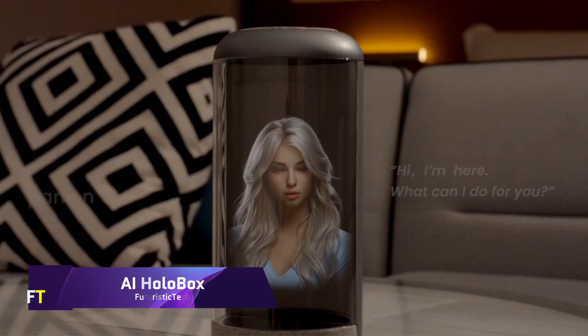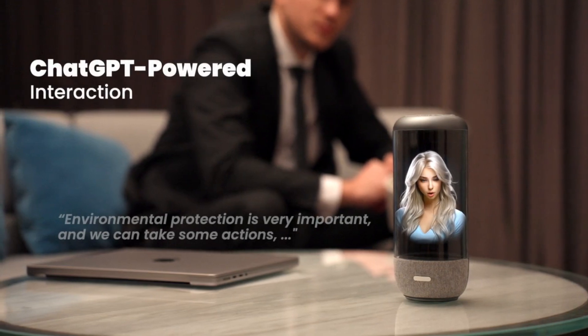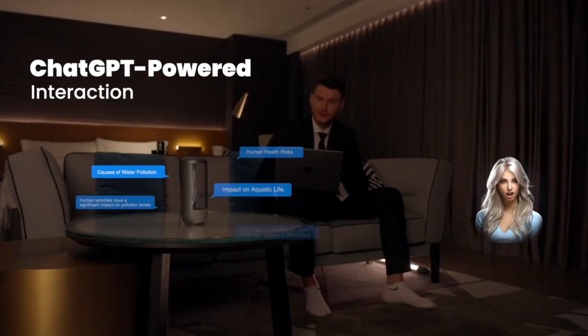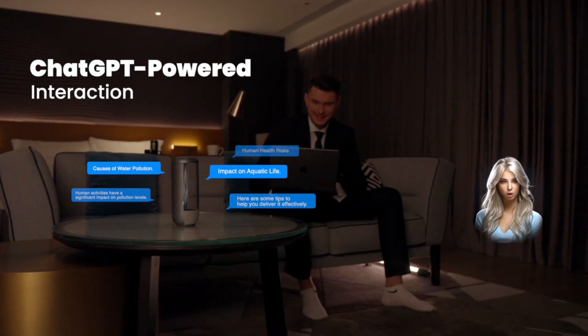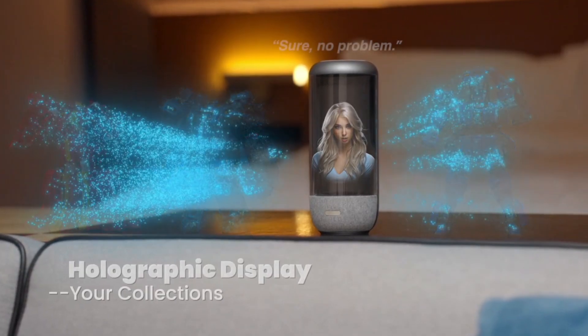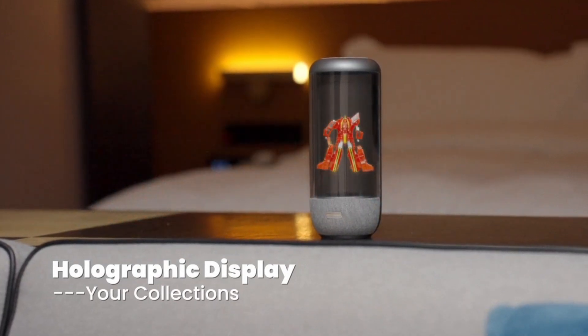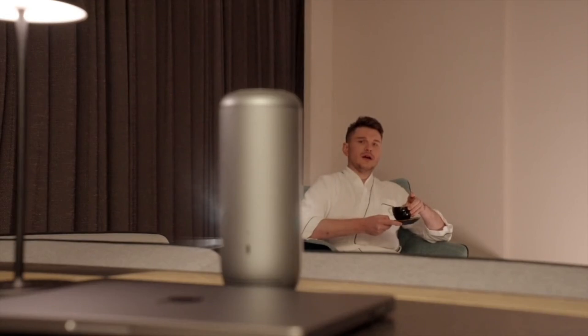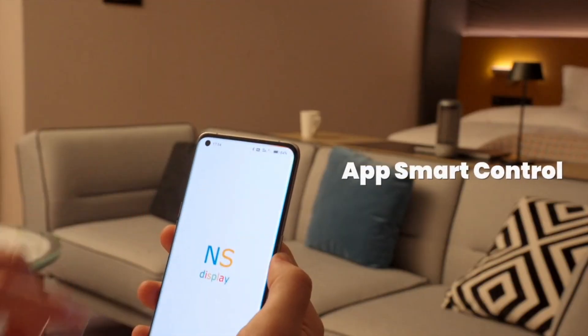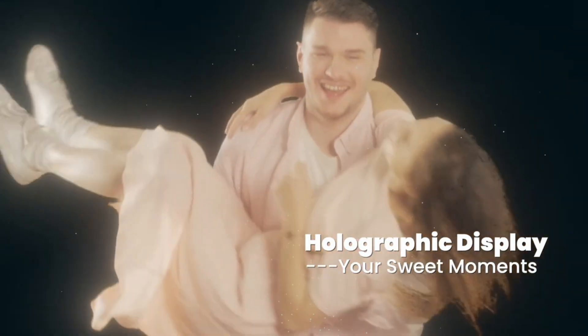AI Holobox: this new desktop companion combines cutting-edge holographic displays with voice interaction powered by artificial intelligence. ChatGPT is the engine that drives everything, providing a one-of-a-kind combination of audio and visual experiences. You can have a conversation with your digital buddy at any time. Through the use of a mobile application, it also gives you the ability to upload and relive your favorite videos.